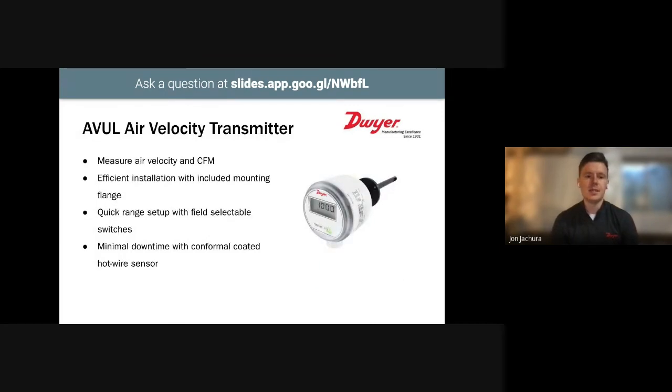Maintaining proper air changes per hour is important. For most areas within a hospital, the recommended air changes per hour is 6 to 12. But areas like OR rooms and delivery rooms require 20 ACH or more. ACH is measured with air velocity transmitters like our series AVUL, which can monitor air velocity and air flow. These are easy to install with the included mounting bracket — you can adjust the depth to the middle of the duct for the most accurate reading. It has a quick range setup with field selectable switches, and a robust conformal coated sensor that lasts a long time with minimal downtime.